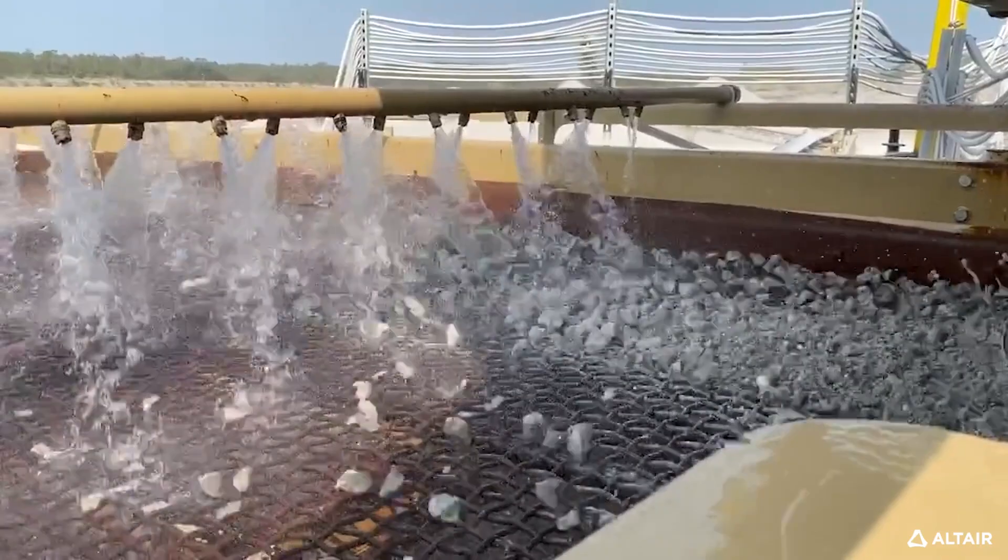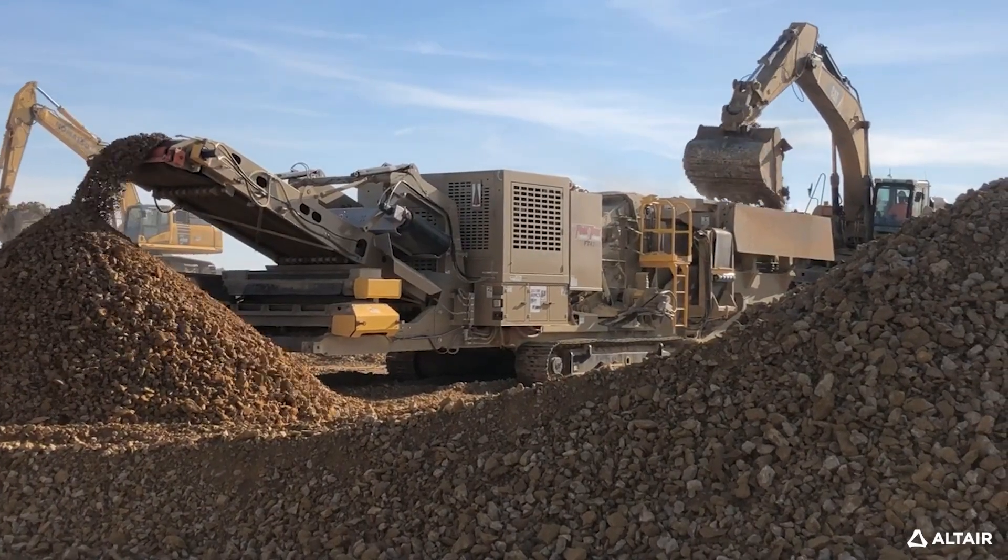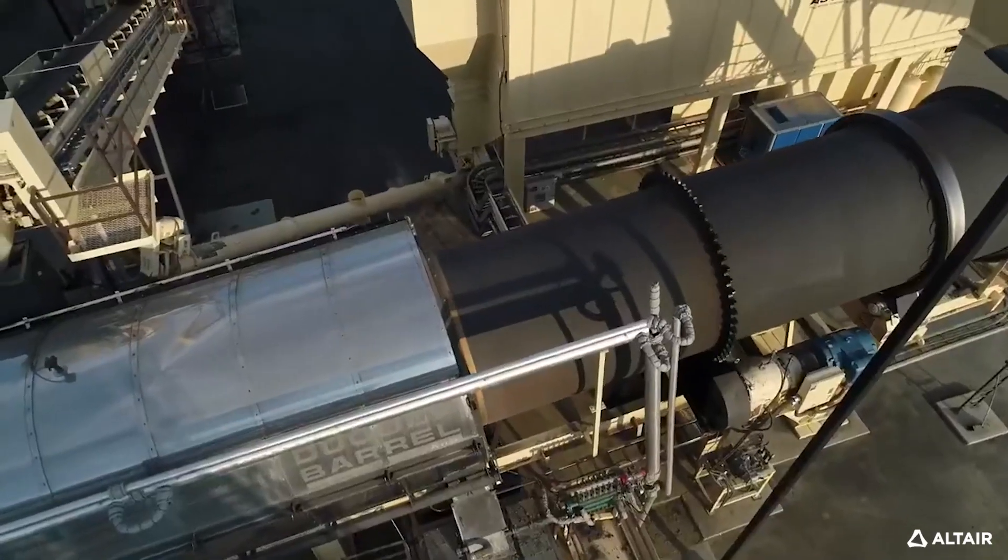In most of our equipment we're processing rocks, usually at high temperatures, and so most of what happens in our equipment is largely unseen. We know what goes in, we know what comes out, but we don't have a good way of observing.